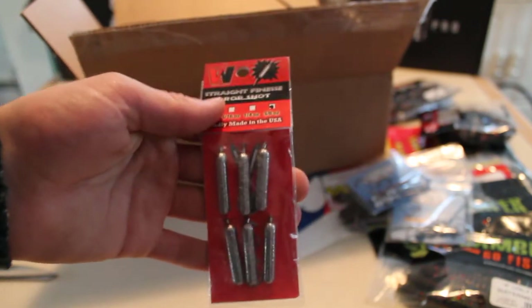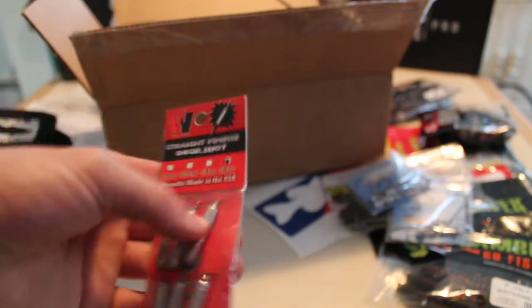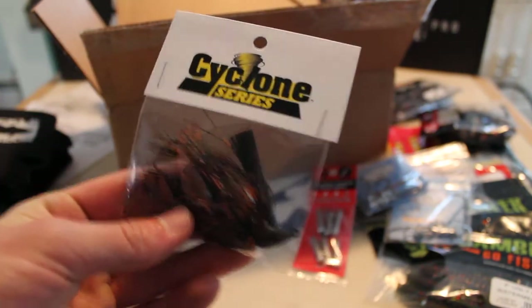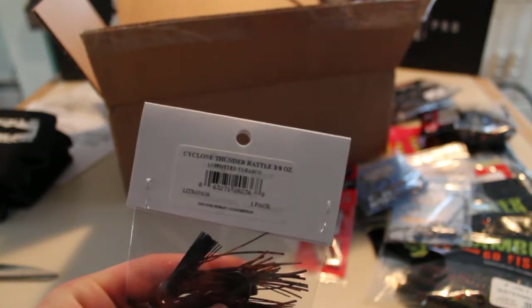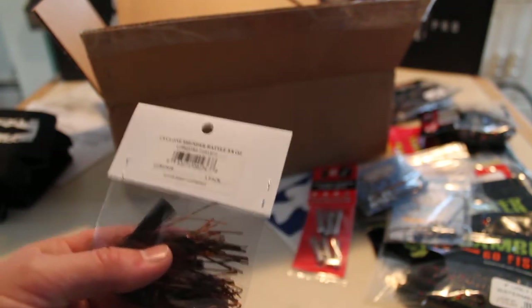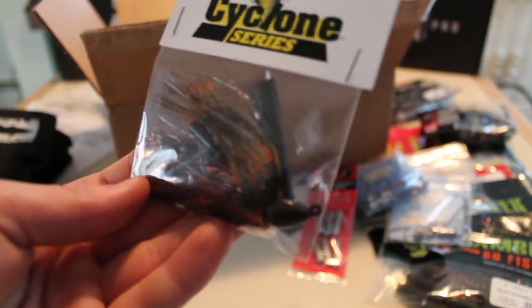A little more terminal tackle: these are some Voss 3/8 oz drop shot weights — lead, not tungsten. Gotta go on a budget, do what you can. Next we've got a Cyclone series jig — the Cyclone Thunder Rattle jig. It's 3/8 oz and it's in spotted Tabasco color, a nice orange-ish brown color.